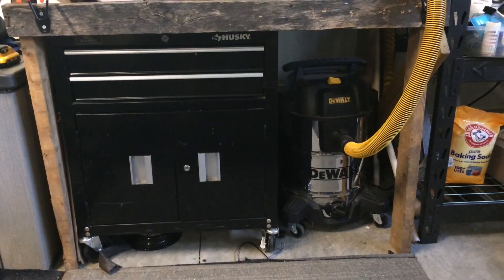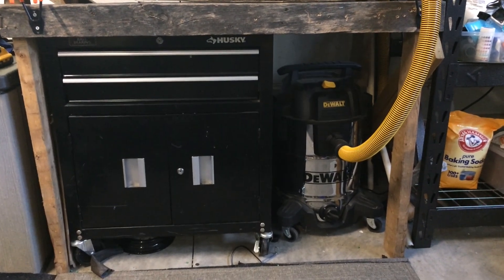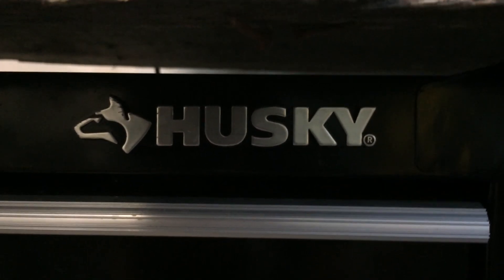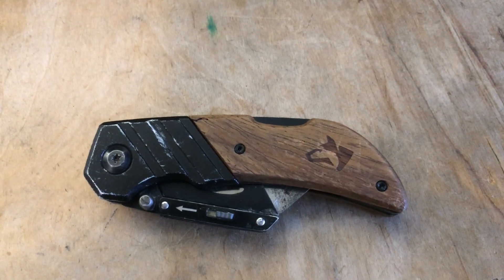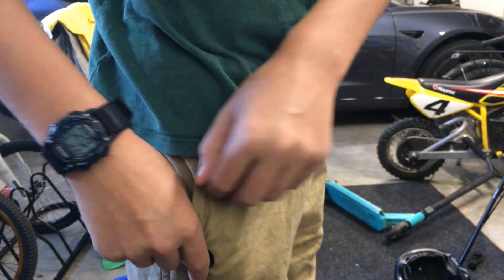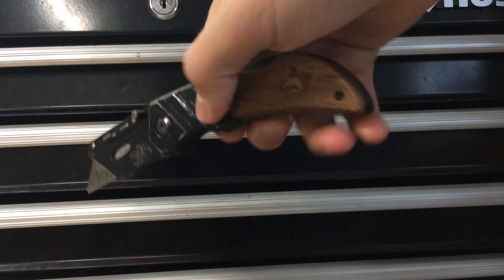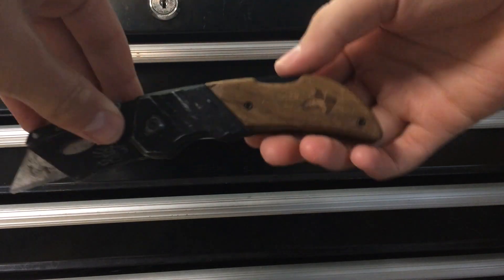The shop vac fits perfectly under my work desk along with one of my Husky bins. Speaking of Husky products, I also love their box knife, which you can get off Amazon for $25 — not bad at all. It's the perfect size and weight with a comfortable handle. It fits comfortably in my pocket and I love how it folds up nicely. It's just the thing I need when I'm messing around in the garage.